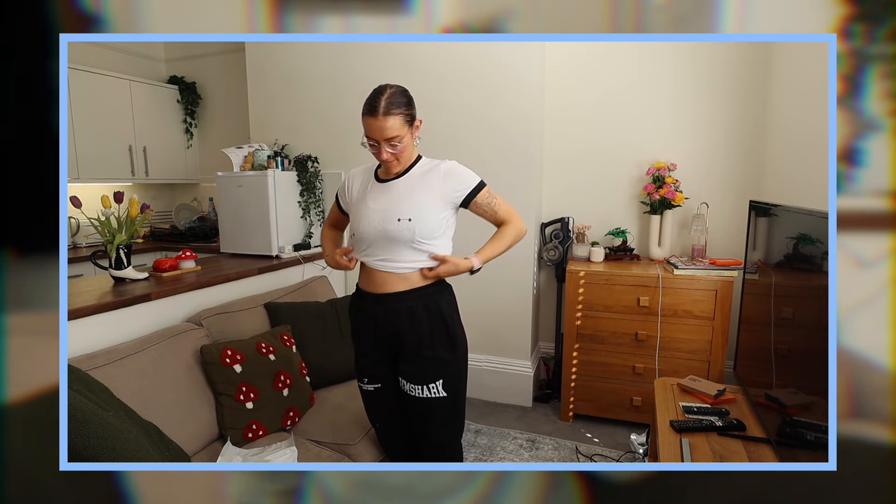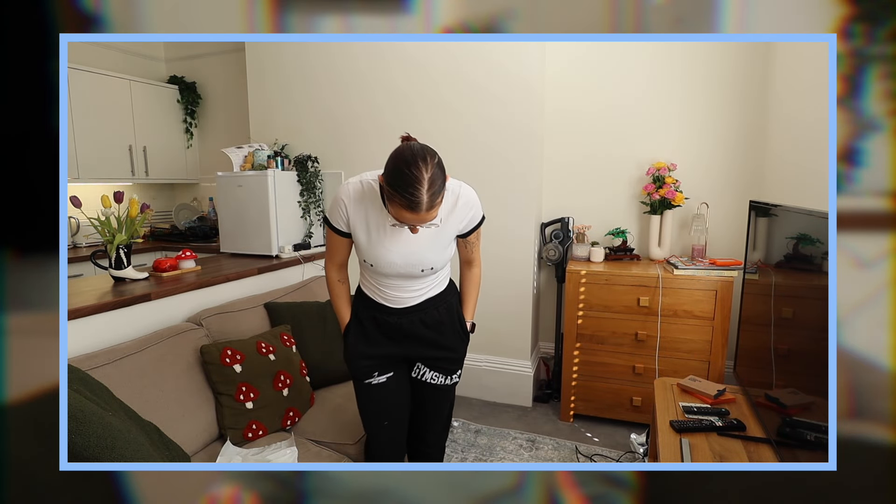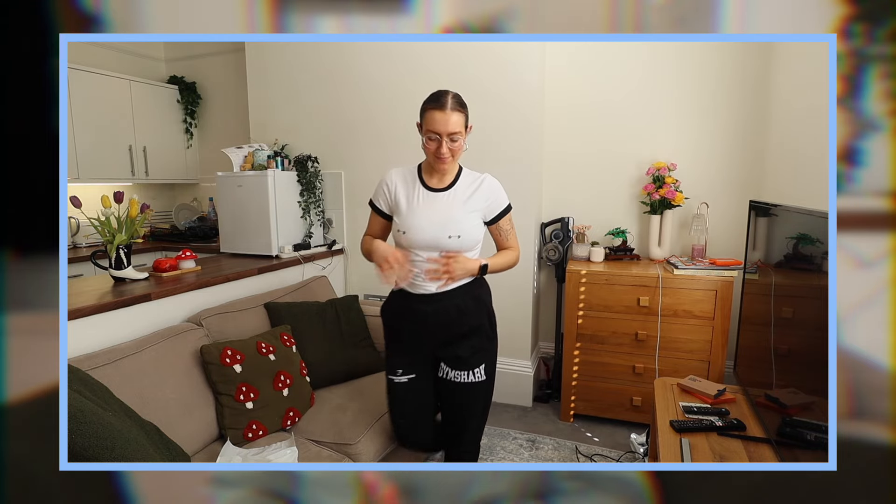I also found this t-shirt that I forgot I ordered — it's so cute. I wouldn't wear it because I know too many people at my gym and I'd just be too self-conscious. But I loved it — the little dumbbell nipples graphic, Gymshark, I love that idea. It was a really comfy, stretchy t-shirt, though it was a little bit see-through so I'd suggest wearing something underneath.